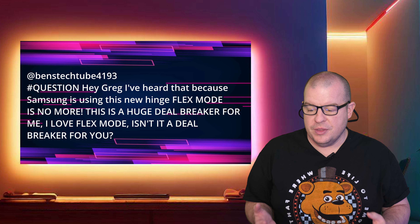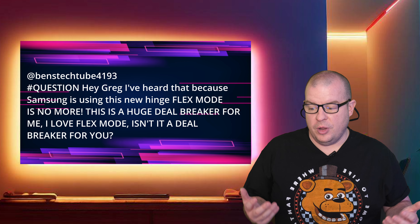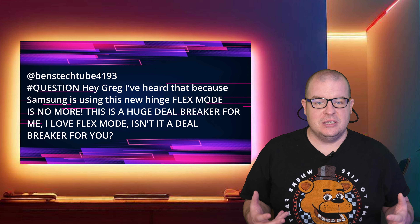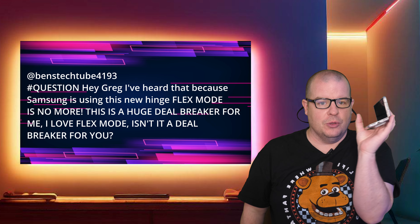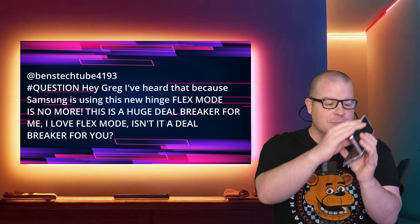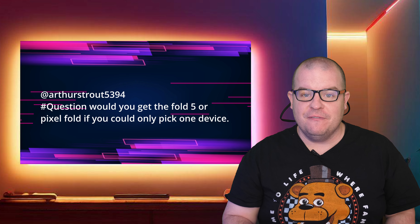Now remember, with the way they do their Betas, you have to sign up through Samsung Members, you have to activate it, you have to download it, and it has to have been pushed out to your specific carrier. There are a lot of caveats — there's a chance you might not get it in time or it won't be available to you. Just be forewarned it's coming out soon. I would guess maybe September or October before they finally push it out to everybody on the S23 outside of the Beta.